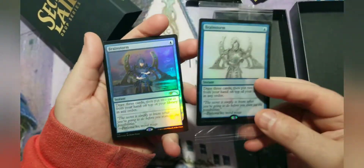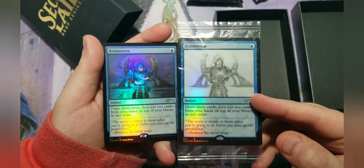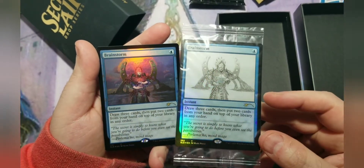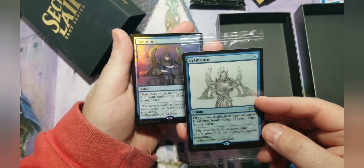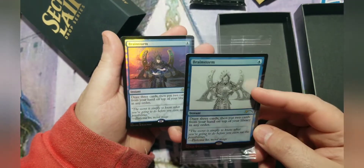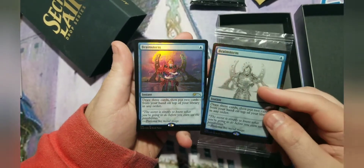They gave a second Brainstorm, so let me take a look at what the difference is. They both have different numbers — 174 and another number. It looks like the picture is faded or whited out on one. So there are small differences, but two Brainstorms is much better than one.